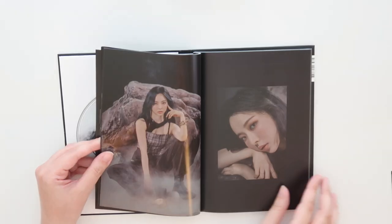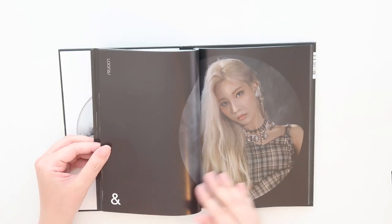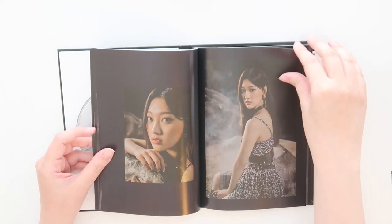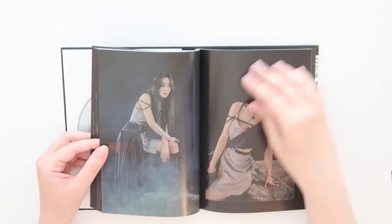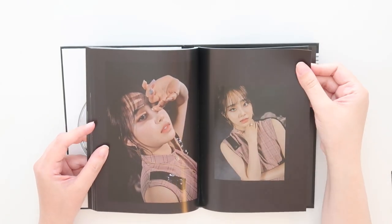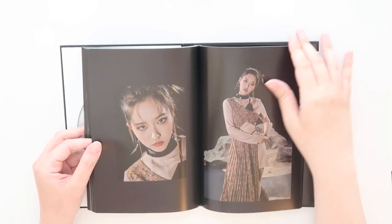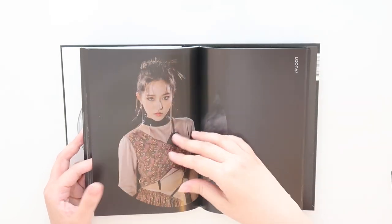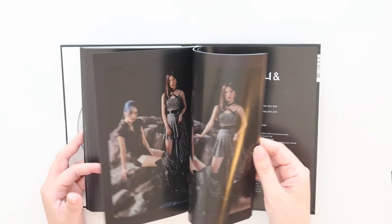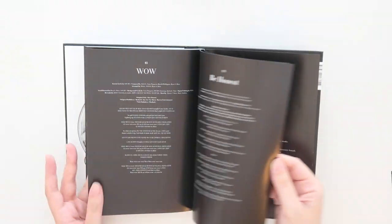Going through the version C concept book: Kim — oh my gosh, there she is. And then Chuu — look at her outfit, I like her sleeves a lot. Goan. Olivia. Unit photos — very beautiful. Definitely a much darker theme here.